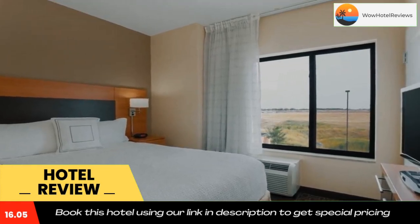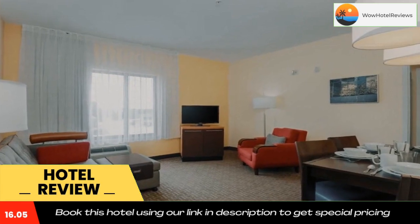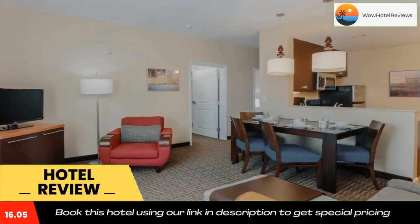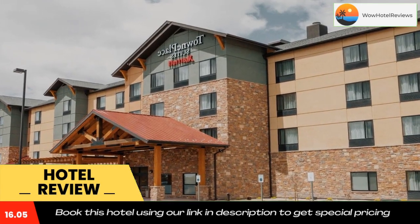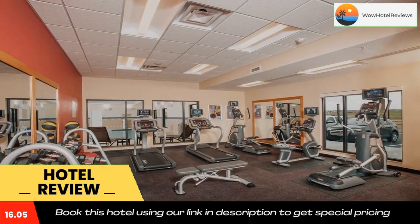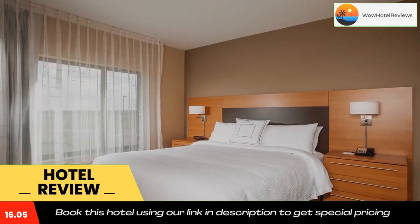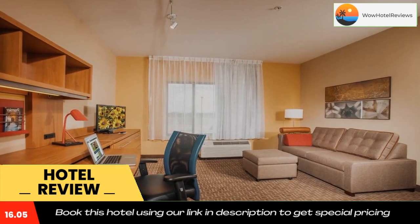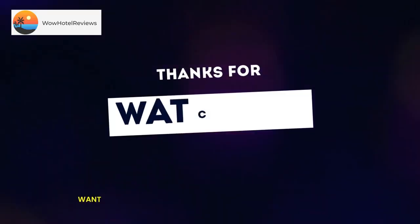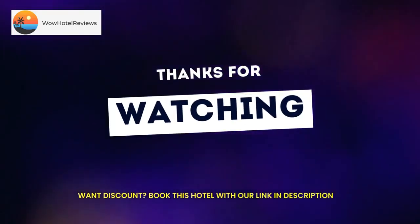Free guest parking is available. Use our link in the description to get a special discount on this hotel. Don't forget to like and subscribe to our channel. We'll see you next time.